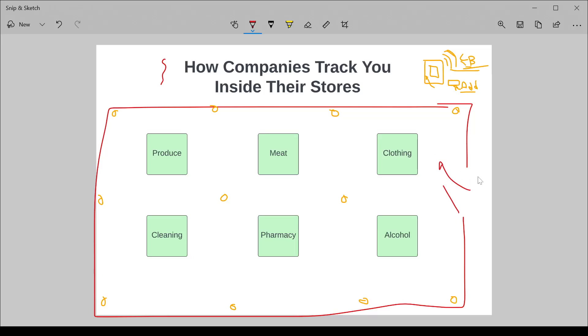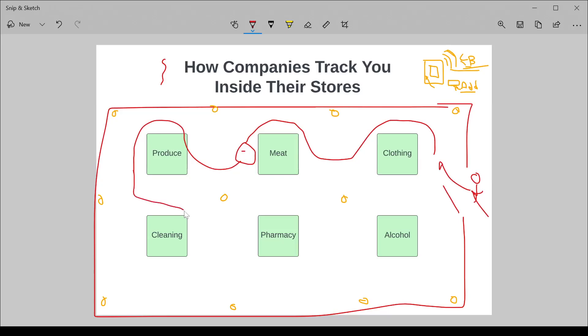Here's an example. Say I'm walking in — this is me. I go through the clothing aisle; I don't really need clothes, so I go through that pretty quickly. I spend a lot of time in the meat aisle — I really need a lot of meat for a barbecue. I go to the produce aisle, skip it because it's just a big meat barbecue. I do a little time in cleaning. I spend a lot of time in the pharmacy, buying all sorts of products because maybe I have a health condition. I spend a lot of time in the alcohol section — again, I'm having a party, but maybe I'm buying a lot of alcohol all the time. Then I head to the checkout.